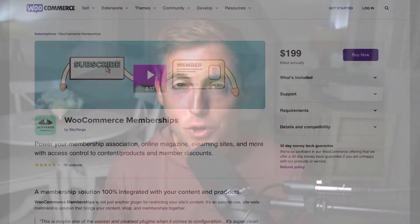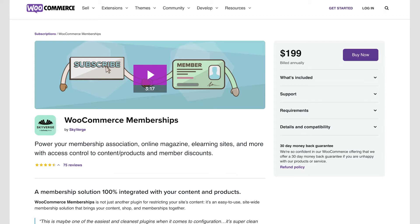We looked into quite a few membership solutions before ultimately deciding on WooCommerce memberships. There are a lot of different membership tools out there, but a lot of them are geared towards delivering digital content. We found that if we tried to use one of those options, there would be a lot of workarounds to account for things like shipping a physical product each month. Going with WooCommerce and WooCommerce memberships made things like shipping a lot easier.